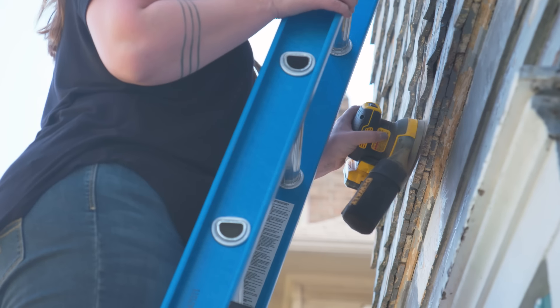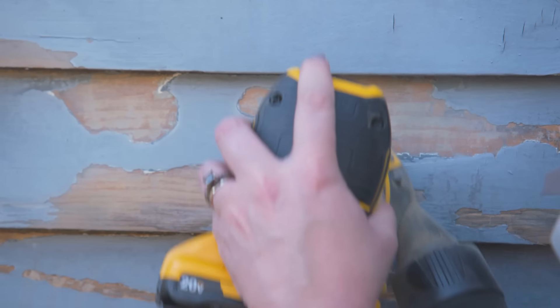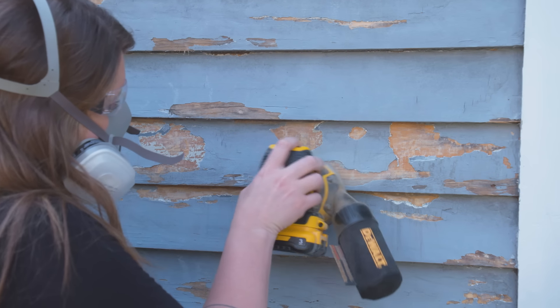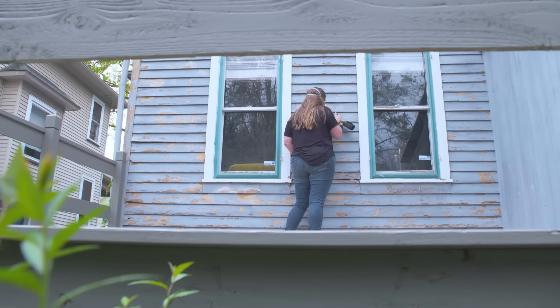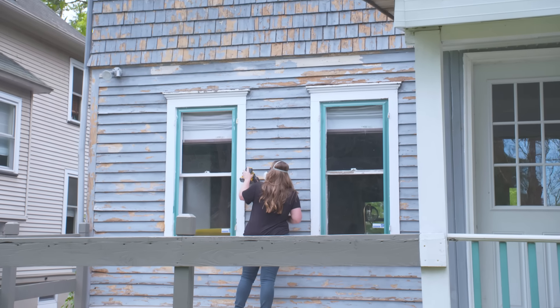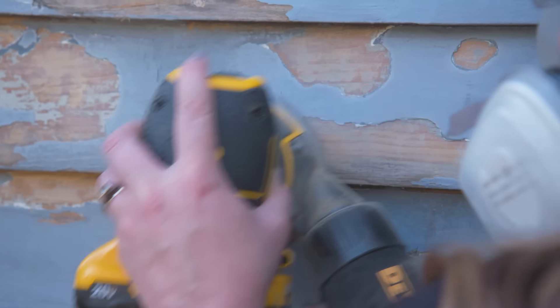Now that scraping is done, I'm moving on to sanding — going over the entire house again and spot sanding any areas where existing paint meets raw wood to knock down any ridges. There's a lot of texture on this home; our plan is to embrace that, not remove all of it, as the homeowners wanted to keep some of that character. To do this I'm using an orbital sander with 80-grit sandpaper. It'll depend on your existing paint and material, but somewhere in the 60 to 80 range is a good estimate.